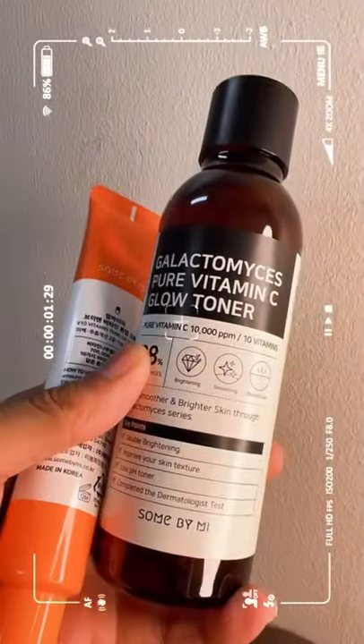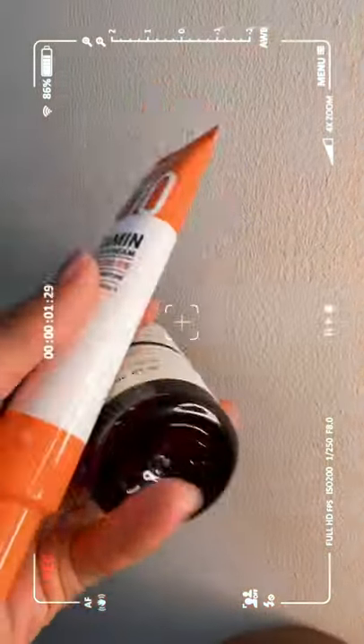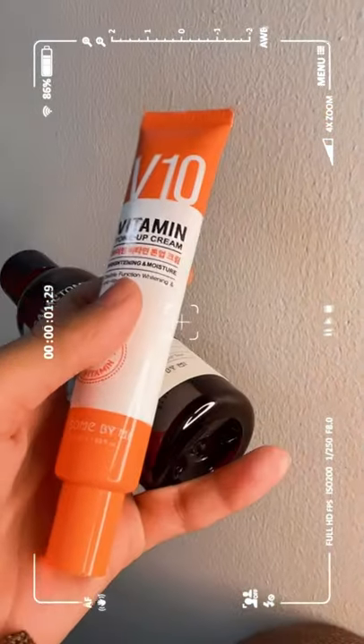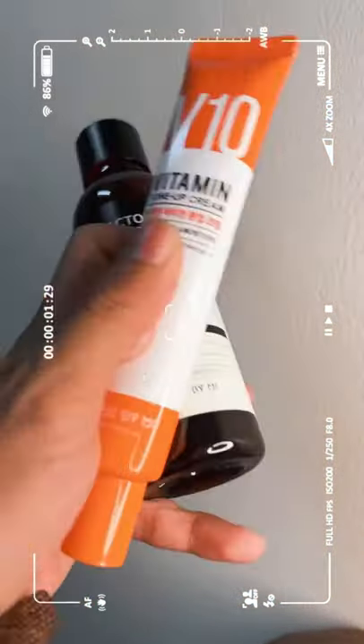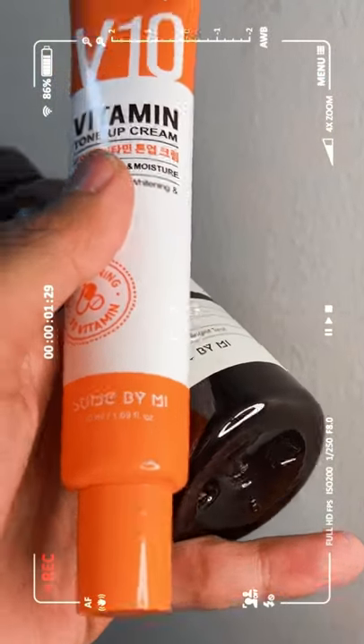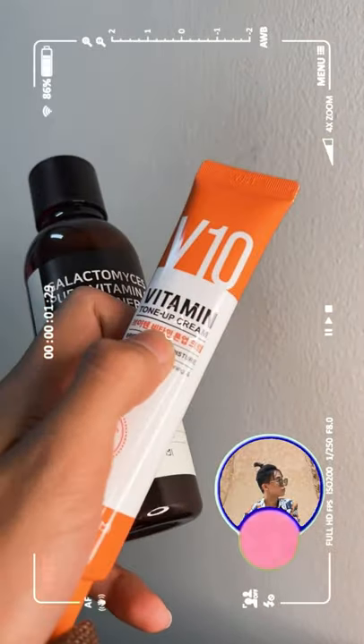I purchased this online — it's the Galactomyces Pure Vitamin C Glow Toner. This is a toner, and also a vitamin C toner cream. It's so perfect for you to try. This is my own find — I don't know where you can buy it in your country, but you can search online. Have a good day, bye!